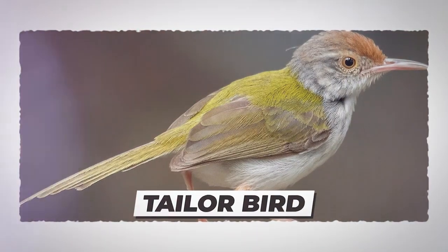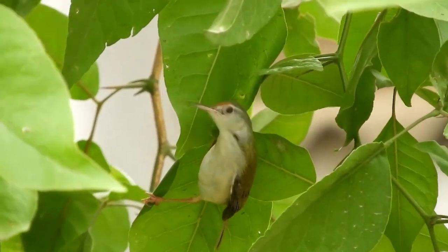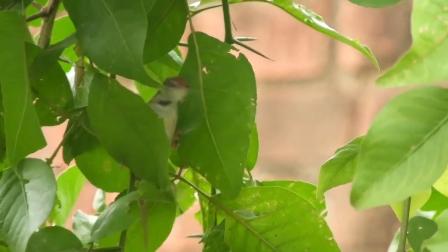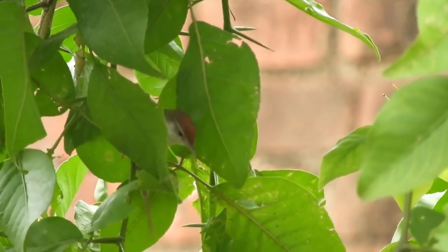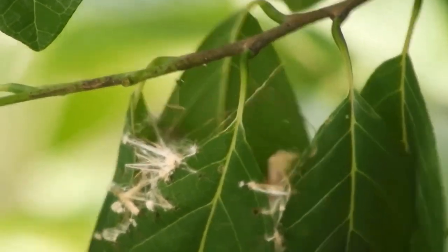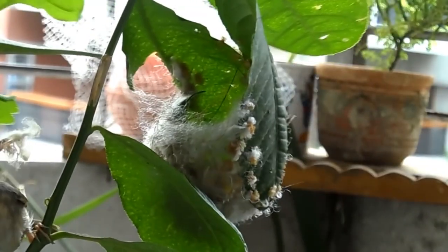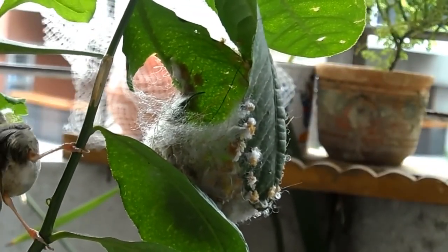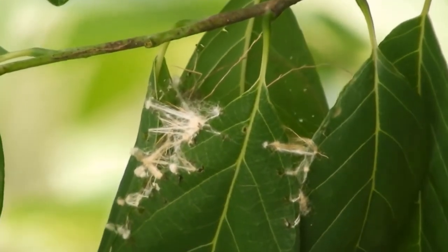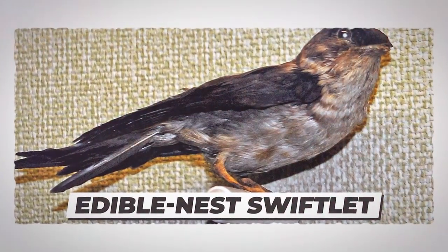Number 8: Tailorbird Nest. This bird's technique is similar to weaver ants. The fine beak is used as a tailor's needle — after selecting a leaf with the right strength and flexibility, holes are pierced in it. Another leaf is pulled near and the leaves are stitched together. Since larvae can't be used, the bird uses thread made of spider silk and plant fibers. This leafy cradle is filled with grass to make a warm and soft home for chicks.